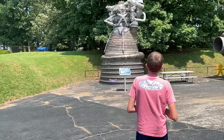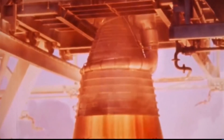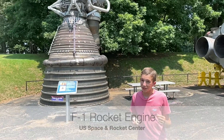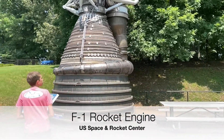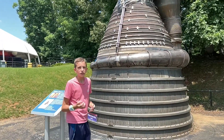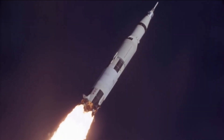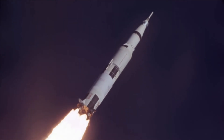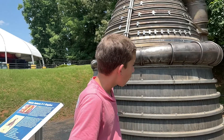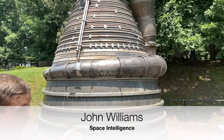Over here we have the Saturn V F-1 engine. As you can see, it's a little bit bigger than the RS-25 — just kidding, it's a lot bigger. This engine took us to the moon. There were five of these on the first stage of the Saturn V rocket. Each one produced 1.5 million pounds of thrust — each one. That means basically three of those RS-25 engines, built in the 1970s, are equal to one of these, and these were built in the 1960s. It's incredible.